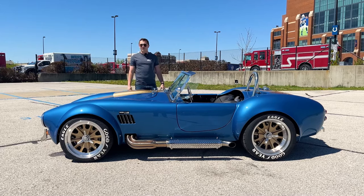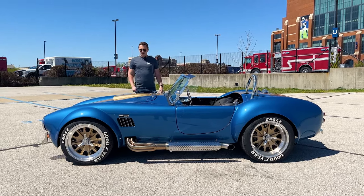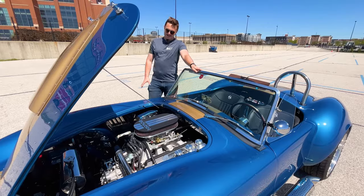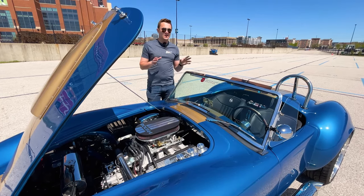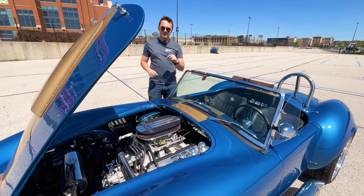Under the hood is a 427 Roush stroker. I think we need a peek under here and see how good that looks. The heartbeat of this snake — that Roush 427 stroker — is quite phenomenal, and it sounds and feels just like the original Shelby Cobras from the 1960s, the big block cars in particular.